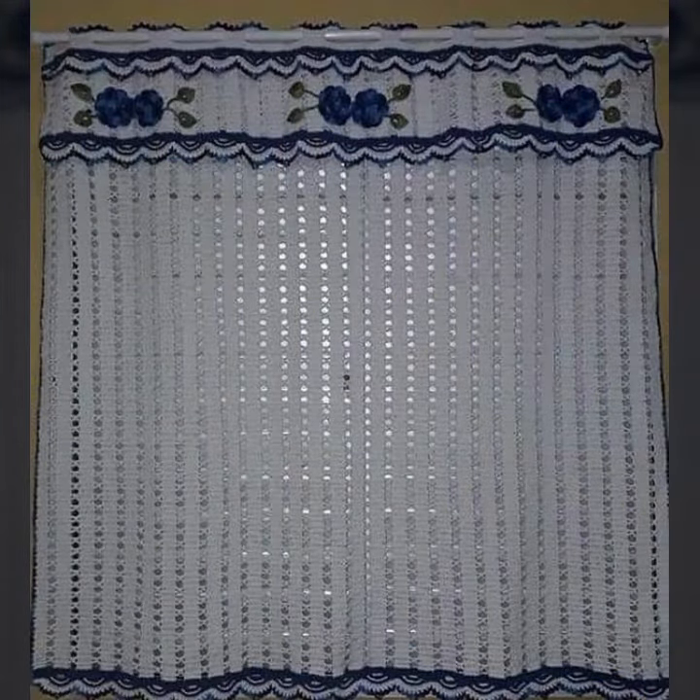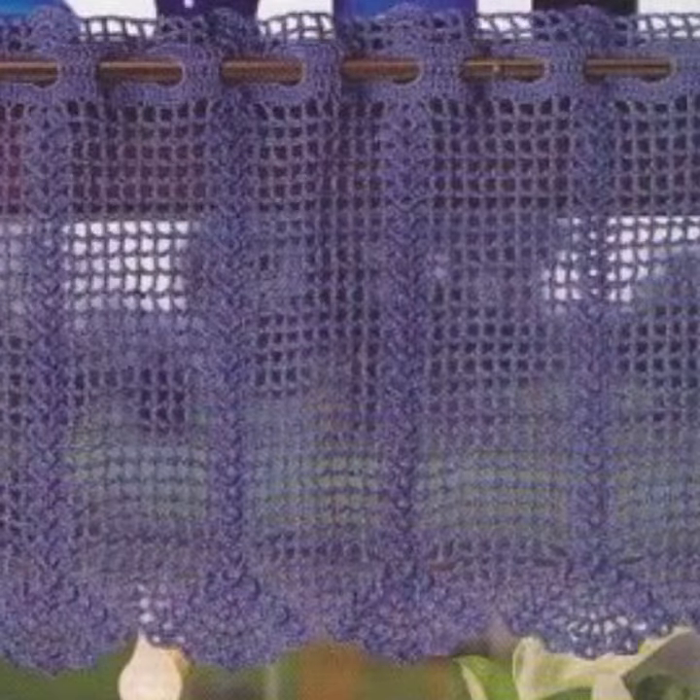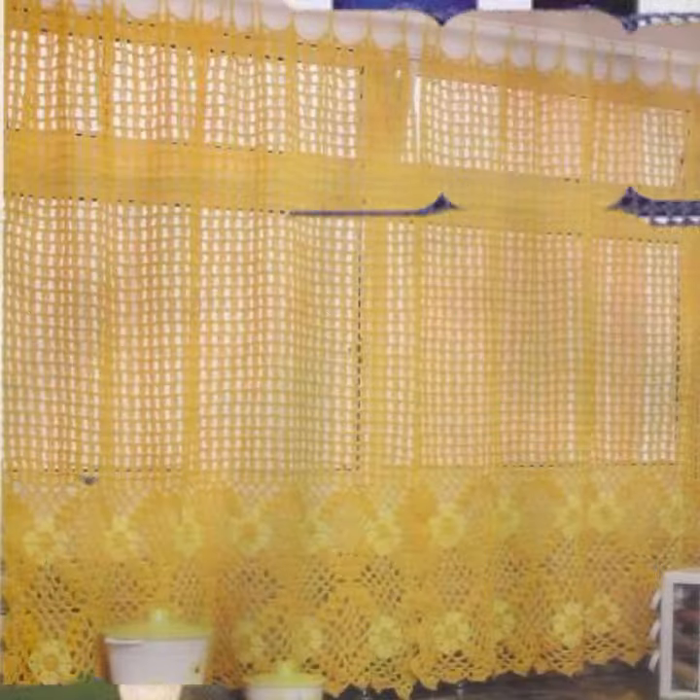If you want to buy these very beautiful crochet cotton designs, I will tell you some website names: AliExpress, Ebiva.com, Etsy.com, Amazon — highly recommended for learning ideas.